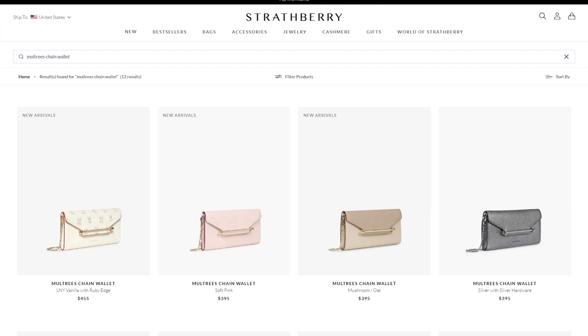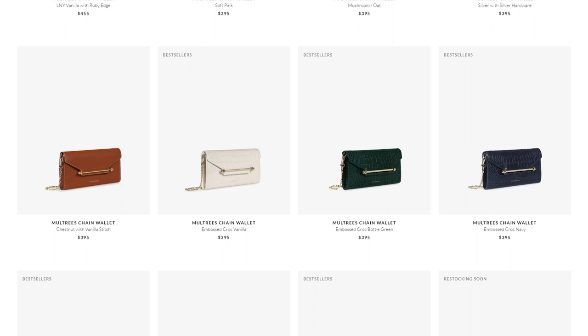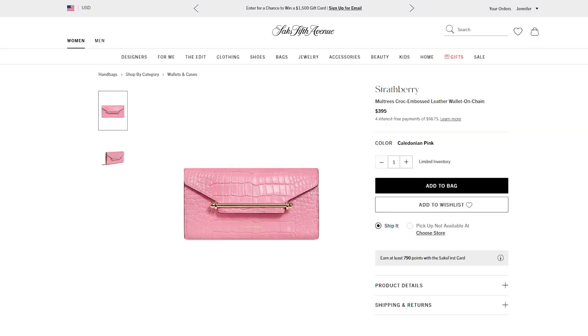I like how understated this bag is. Strathberry is considered a contemporary luxury handbag line, and the prices are actually pretty affordable. The full retail price of this particular bag is about $399 USD, but I happened to hit a great sale and paid $213 — almost half off — plus a little Rakuten cashback, so not too bad.